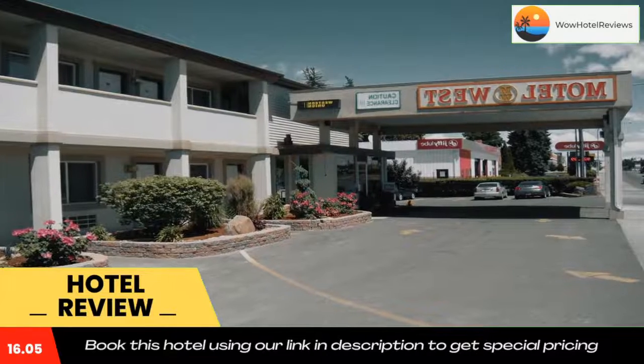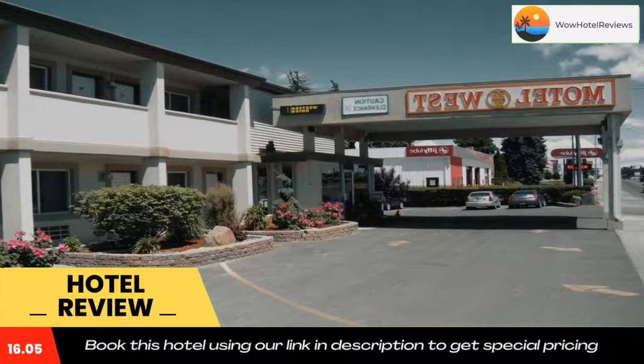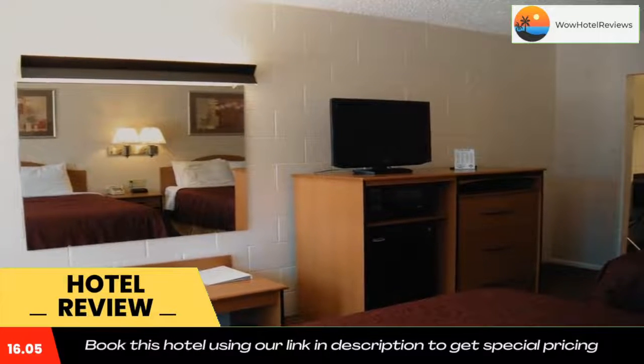Yellowstone National Park west entrance is 108 miles from the property, while Grand Teton National Park is 92 miles away. Use our link in the description to get a special discount on this hotel. Don't forget to like and subscribe to our channel.